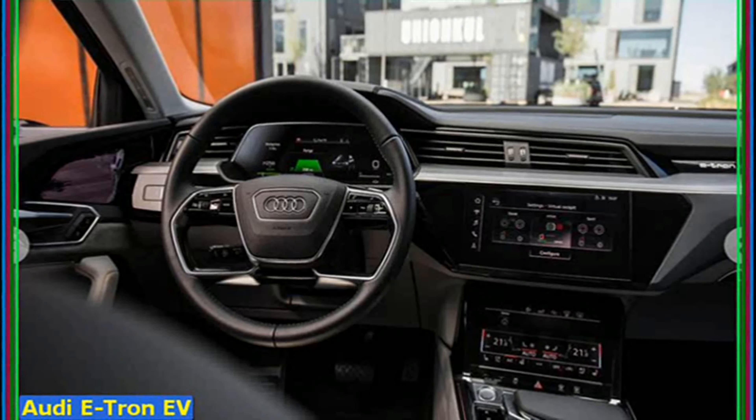This is just e-tron. Well, e-tron 55 quattro, where 55 signifies how much power it has — not 55 horsepower, it's 408 horsepower, or sometimes 360 horsepower. Confused? Yes, me too.